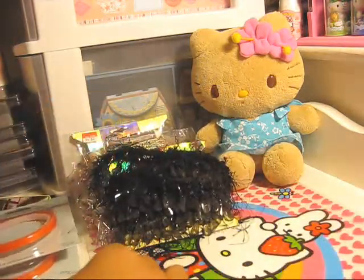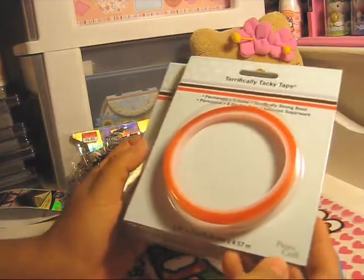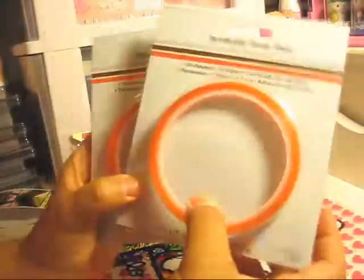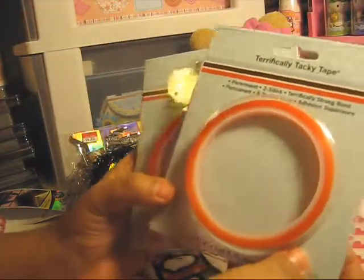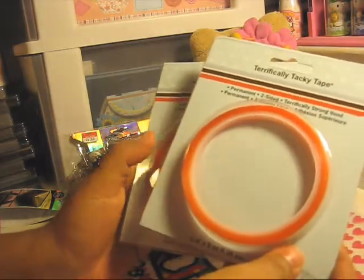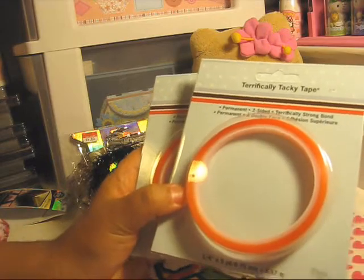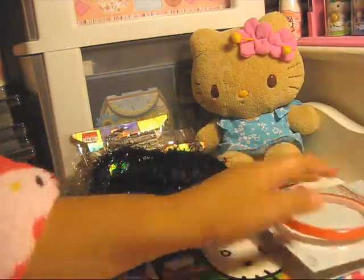I also bought Terrifically Tacky Tape by ProvoCraft — these were only $3 at Walmart, which is a lot less compared to Joann's and Michael's. So I'm glad I got those.